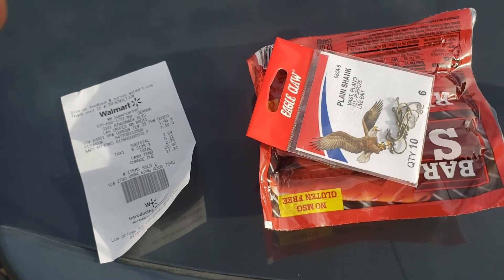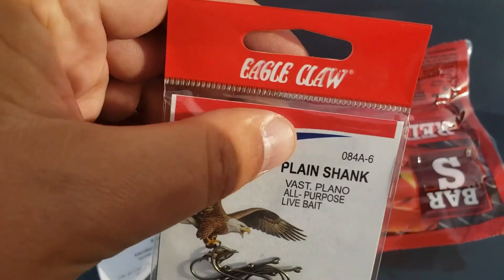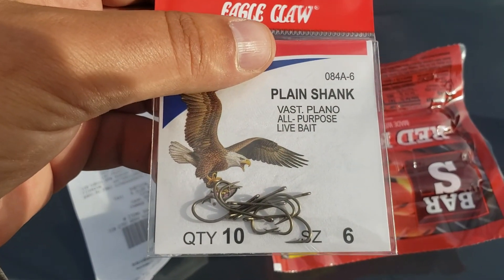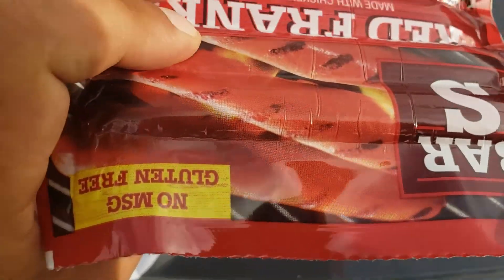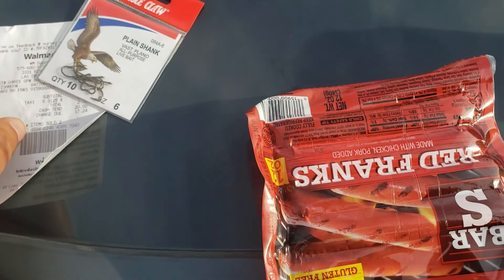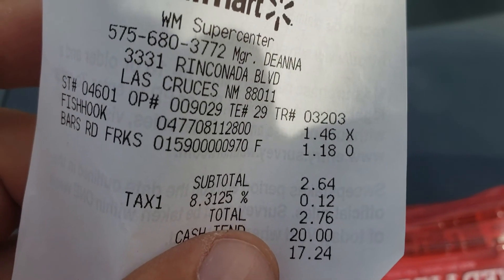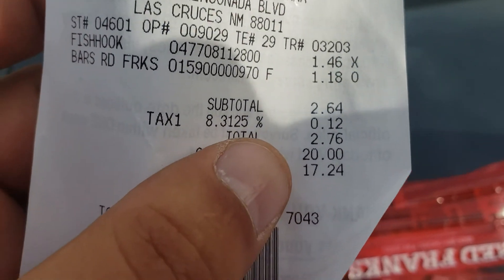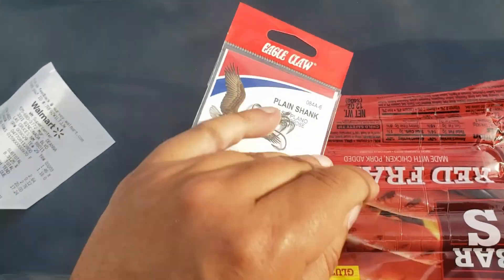All we're going to use today to catch fish with is these size six Eagle Claw plain shank hooks and a pack of hot dogs — red franks. The red franks were a dollar eighteen, the hooks were a dollar forty-six, so the total was only two sixty-four, and that's all we're going to use today.